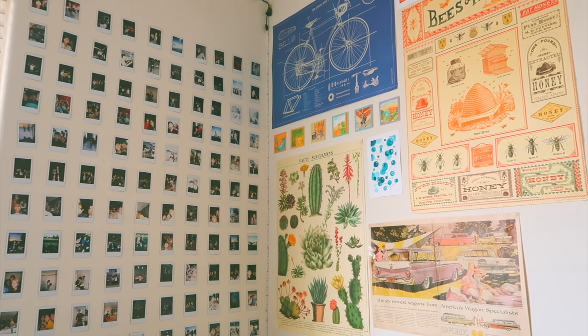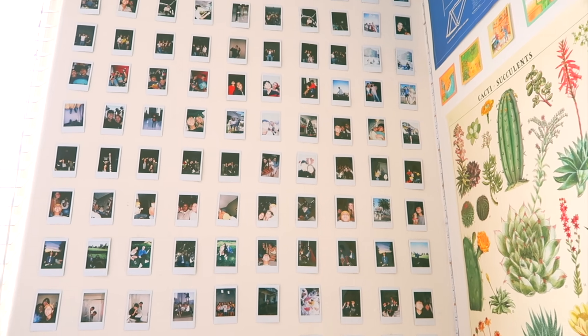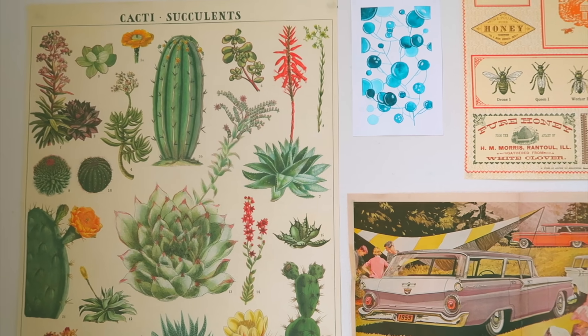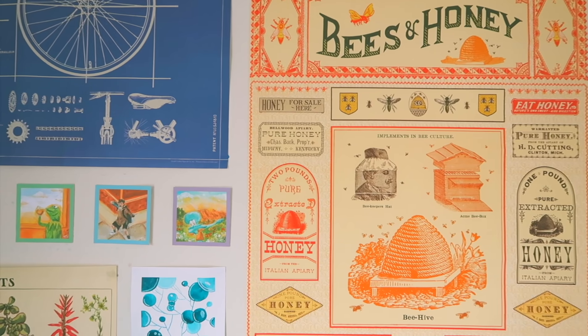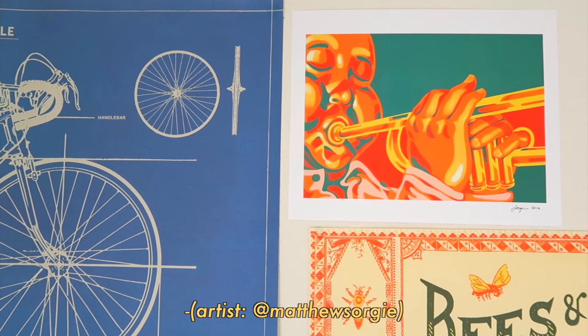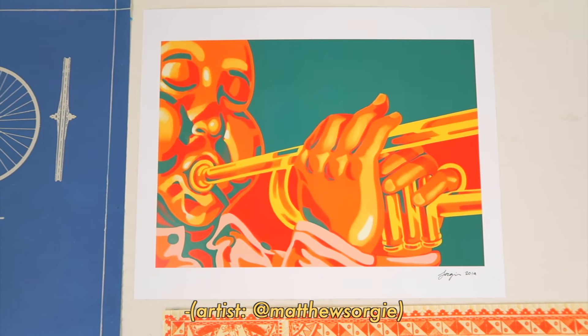Remember when I said I have polaroids everywhere? Yeah, I literally meant everywhere. Over here I have some more posters. I got this succulent poster from the same place I got the map poster. And as for the bike and honey poster, I got them at a random art supply store in Santa Cruz. This is a little watercolor painting I did. And I have this art print from Matthew Sorge — I really love his artwork so much, especially his choice of color palettes.